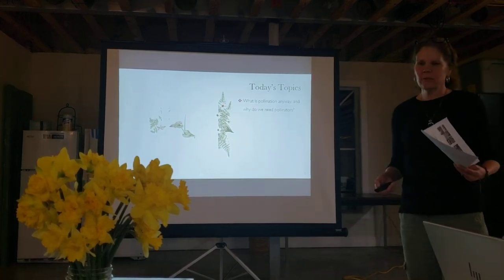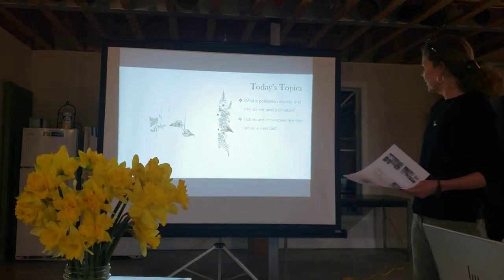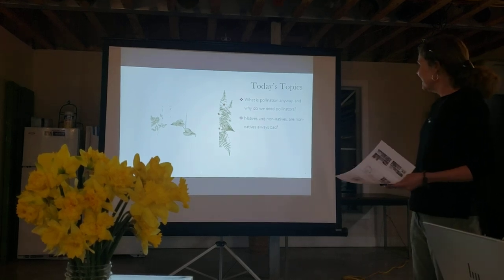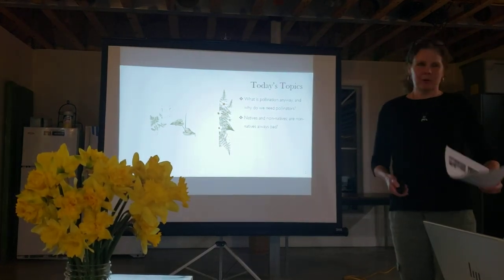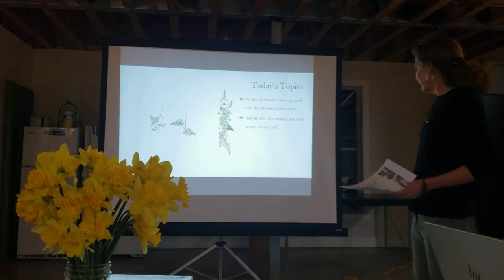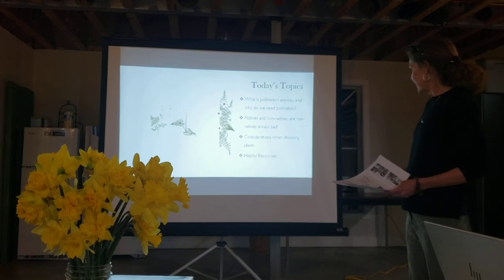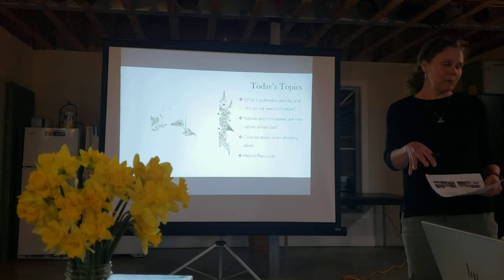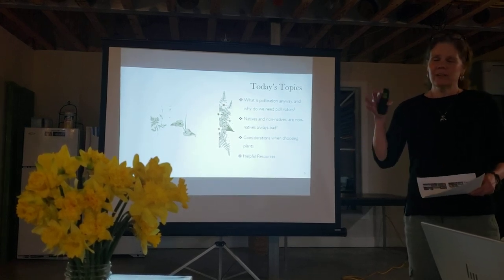We'll look at different flower structures, natives and non-natives — of course we want to go for natives, but sometimes non-natives aren't that bad. We'll look at what makes a non-native okay, considerations when choosing plants, and then helpful resources. I have so many resources that's why I thought if I give you the PowerPoint or PDF afterwards it has all the links — you can easily go down rabbit holes and spend days trying to find your plants.